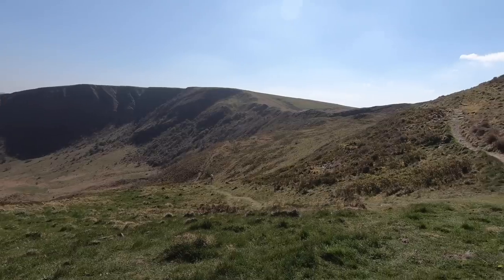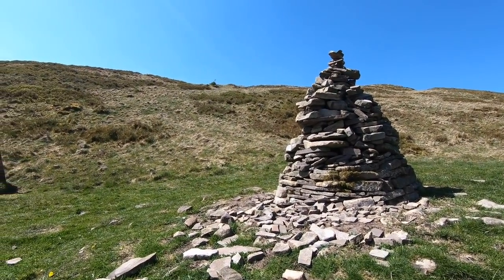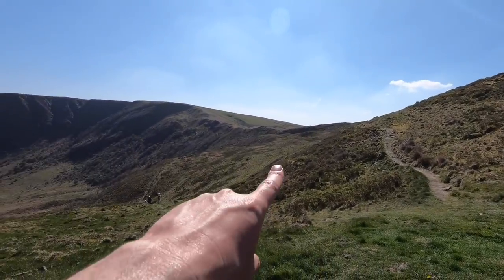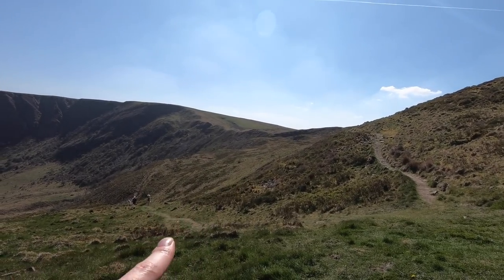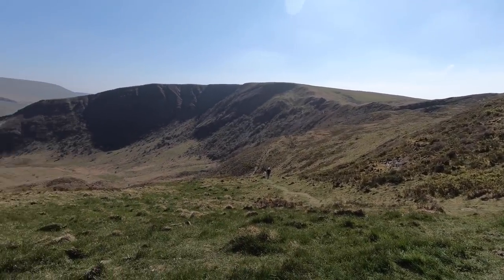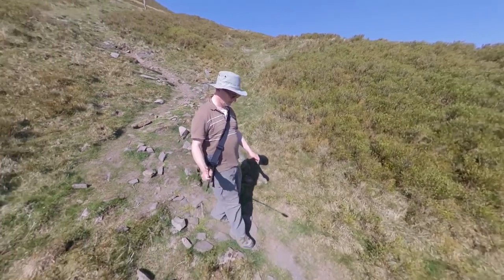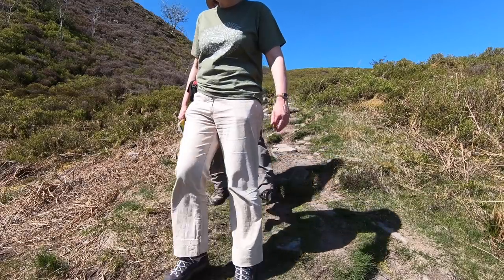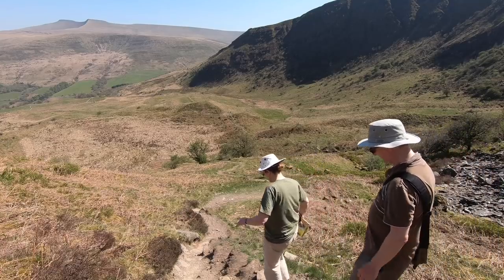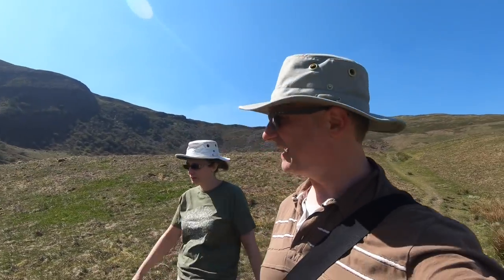I think we went a bit wrong — we were supposed to come down to this cairn but instead we just traipsed all the way down here. Anyway, it doesn't matter — we're gonna head back down. The ground's levelled out now and we're heading back to the road and back to Herman.